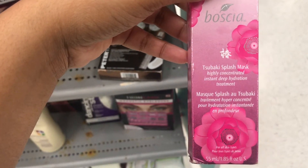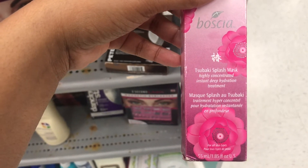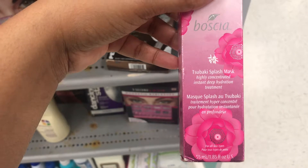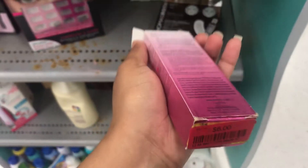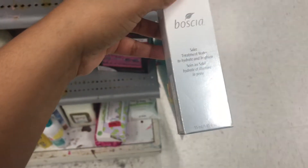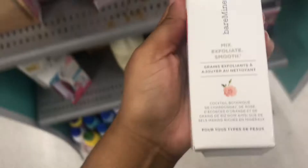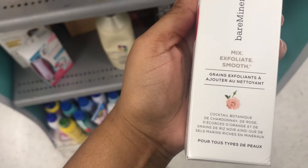What is this? By Bosca — the Subaki Splash Mask for deep hydration. This is $6, and I'm gonna buy this. Then I found another one — this is a Seik Treatment Water, I guess it's $10. And there's a Minerals Mix Exfoliant Smooth for $6.